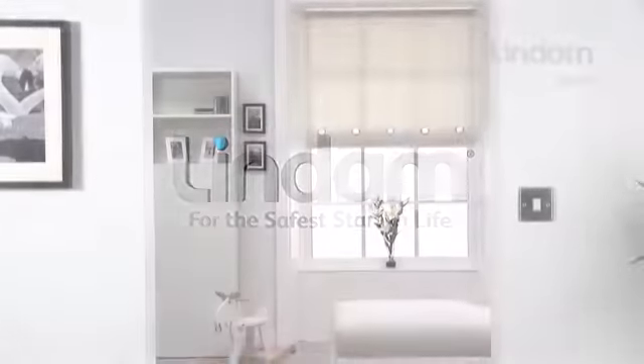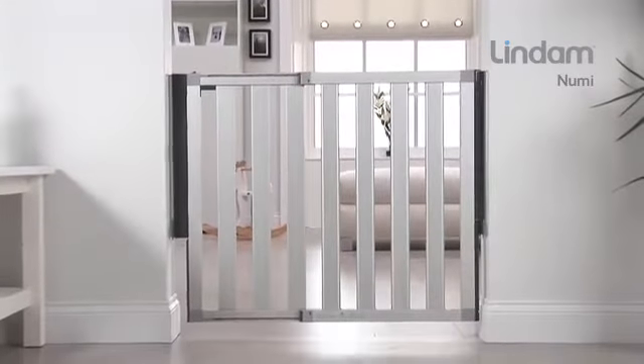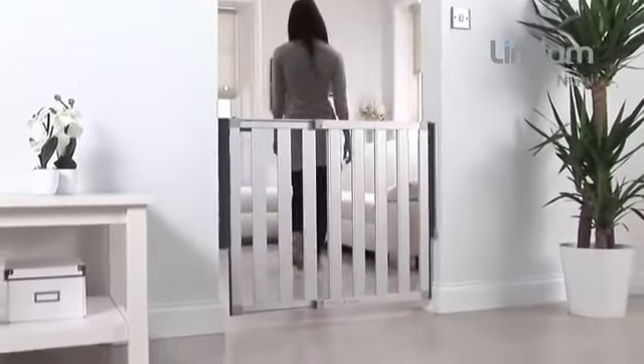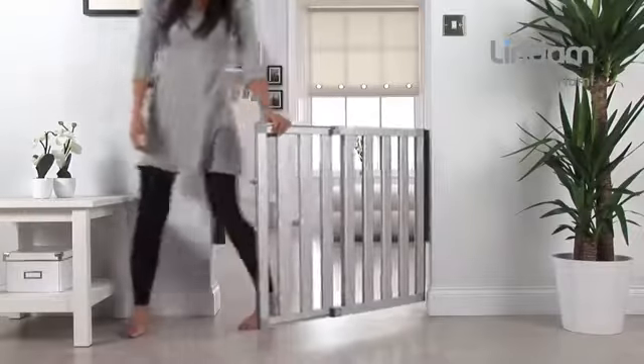Introducing the NUMI Safety Gate from Lindam — a beautifully designed piece of furniture and an enhanced development in safety. With an emphasis on understated elegance and chic, NUMI is designed to complement and enhance the aesthetics of today's modern home while providing the ultimate technological solution for